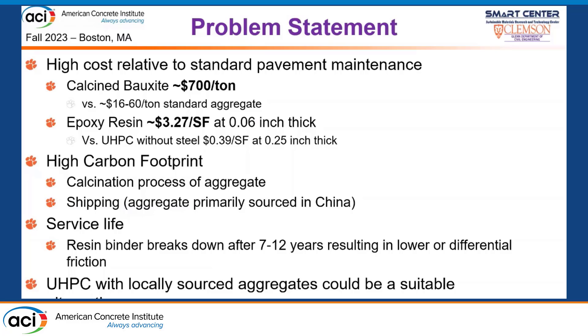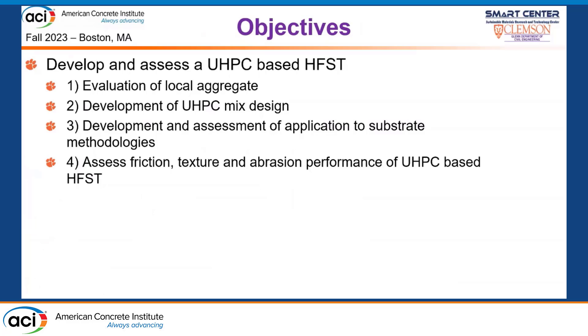Traditional HFSTs also tend to fail at the end of their service life in a way that results in lower and differential friction, which becomes a safety problem in itself. Ultra-high performance concrete as the binder, using locally sourced aggregate, has the potential to be a suitable alternative. The objective of this research is to develop and assess UHPC as this alternative through: evaluation of local aggregate versus calcine bauxite, development of a non-proprietary UHPC mix design, development of application methodologies, and evaluation based on friction, texture, bond strength, and resistance to abrasion and raveling.